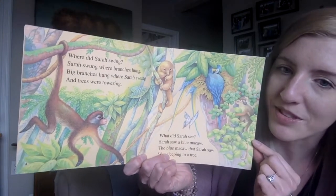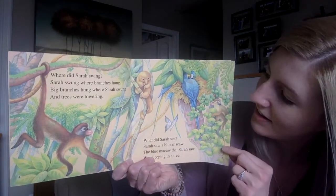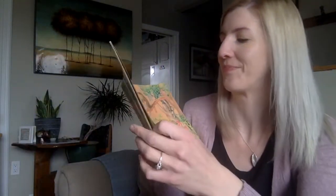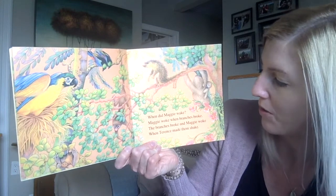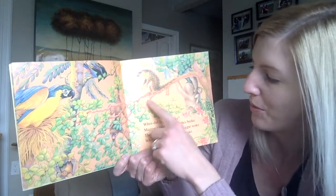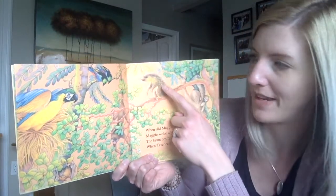What other animals do you see in the pictures? Butterfly. When did Maggie wake? Maggie woke when branches broke. The branches broke when Maggie woke, when Terence made them shake.